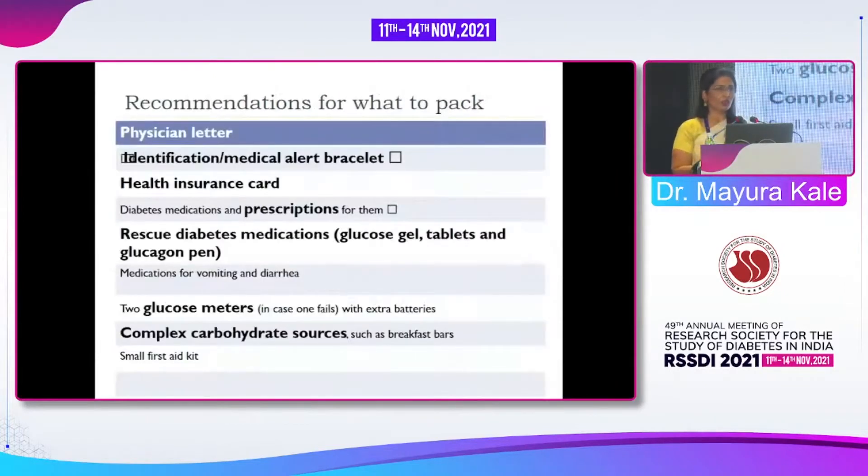Recommendations to avoid hypoglycemia: a physician letter is important. Though most airports do not give importance to it since it can be forged, it is still useful to identify which molecule the patient is on if they cannot carry medications. In cases of sulfonylurea-induced hypoglycemia, we may need to observe the patient longer; for short-acting agents, four to six hours may be sufficient.